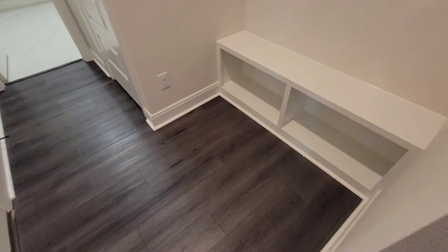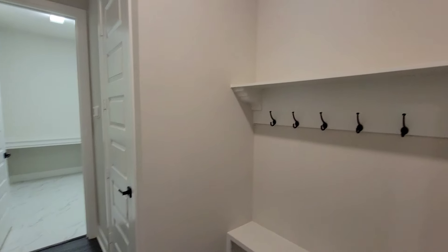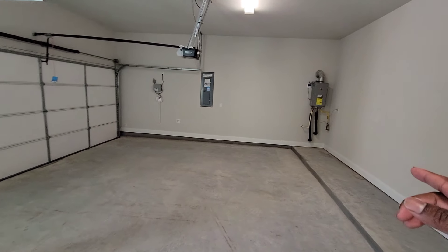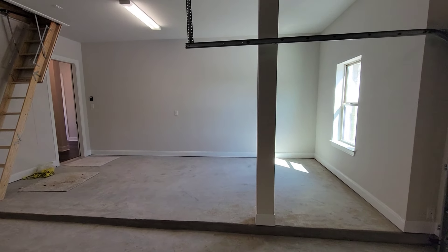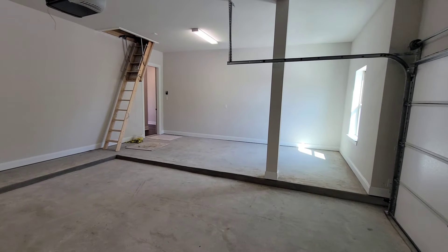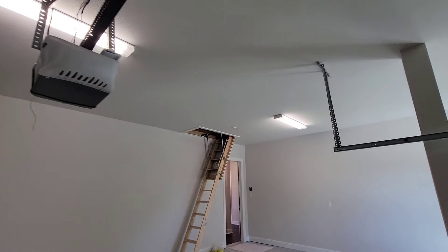That's where you get to the garage section — two-car garage, tankless water heater over there, and then you got the step-down storage area. So basically it's like a three-car garage situation — you got the storage area and the two-car right here.